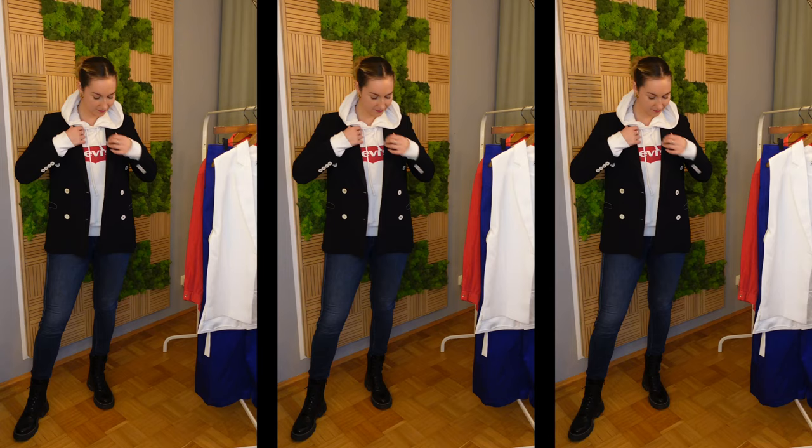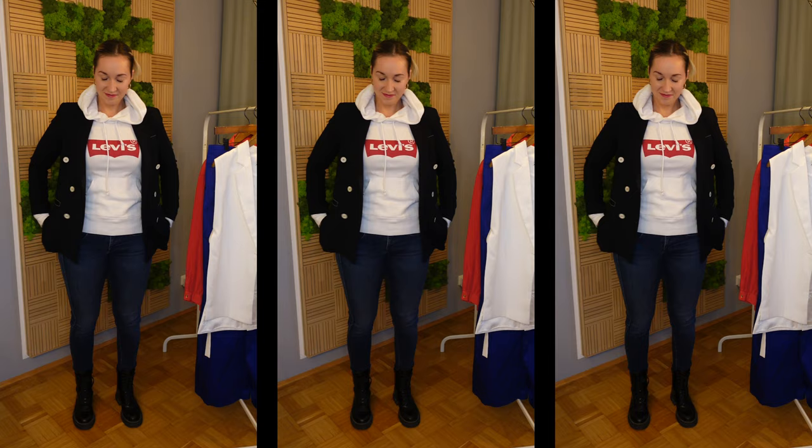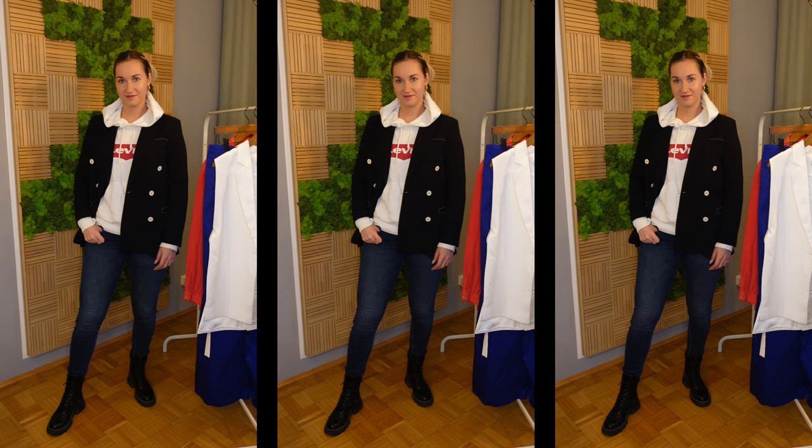The last outfit is for those days when you still want to wear a hoodie and feel cozy but can't do that going to the office. So I'm just throwing on a blazer — my favorite blazer, and I think you will see this one in many many videos. I really like this look. It is casual, warm, comfy, and fits the office environment perfectly. I'm just wearing basic jeans, a basic hoodie, and a basic blazer, but somehow all together it just works.